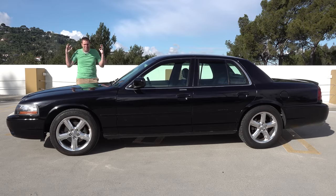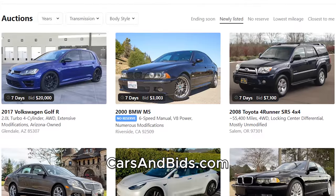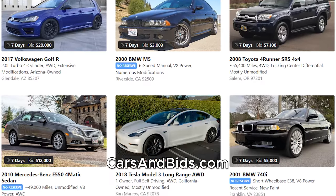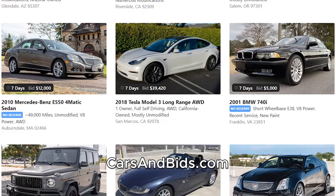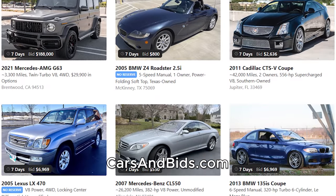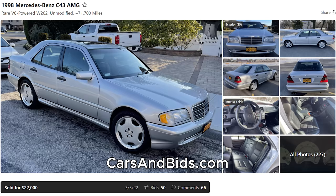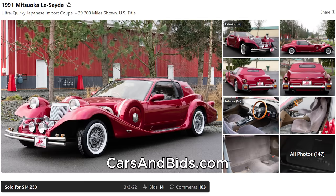Be sure to check out Cars and Bids, which is my enthusiast car auction website for cool cars from the modern era, now with free listings. You can list your cool car for free and auction it on Cars and Bids. We've had some great sales recently, including this Shelby GT350R Heritage, sold for over $110,000. This fantastic Mercedes C43 AMG brought $22,000, and this bizarre Mitsuoca weird Japanese thing sold for over $14,000. We like the weird stuff on Cars and Bids.